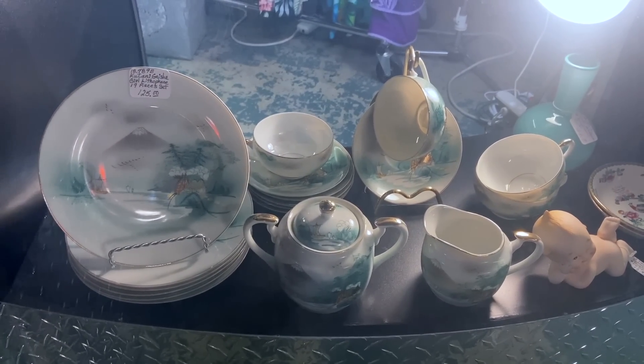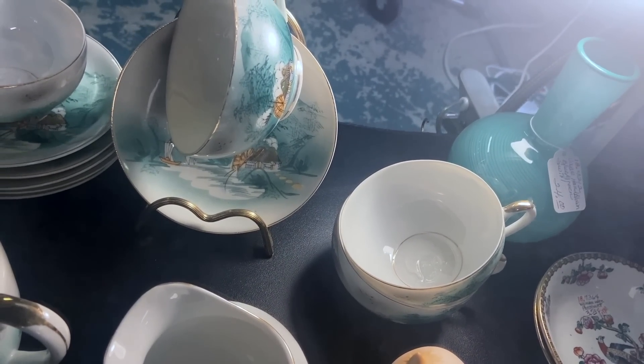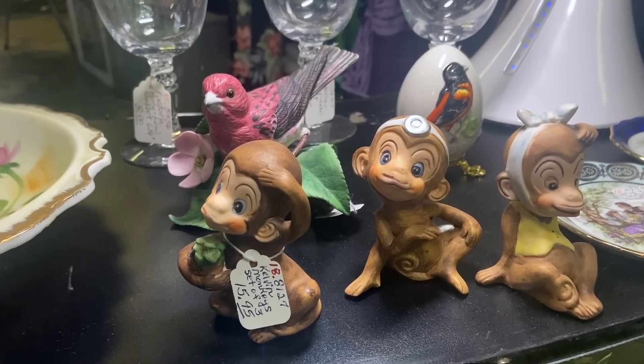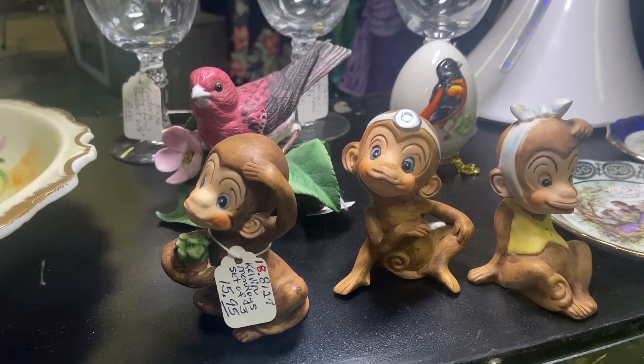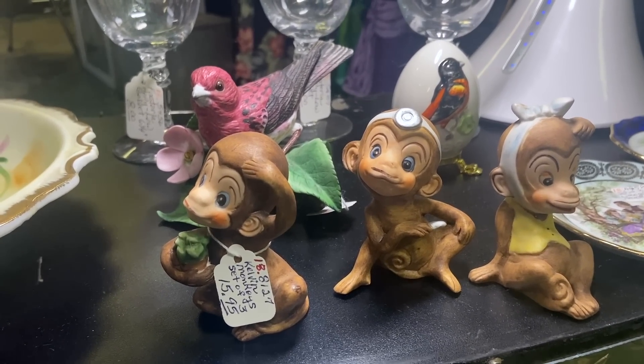This cute Japanese porcelain tea set has the lithophane of the geisha in the bottom — you can see her face when you finish your tea. Japan's Kelvin company made these silly ceramic monkeys at the end of their run in the late 70s or early 80s — $16 for the set. I'm surprised I haven't seen these all over the place.